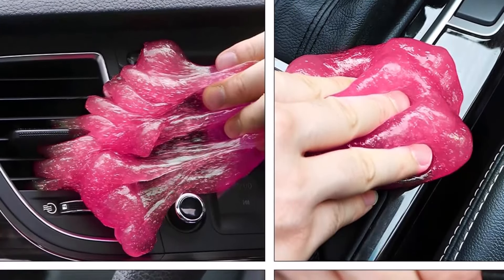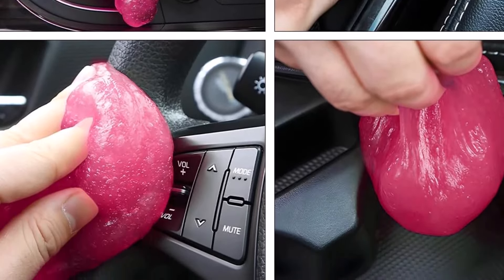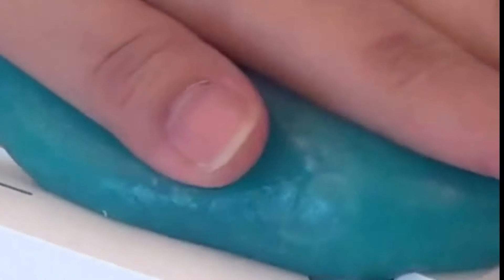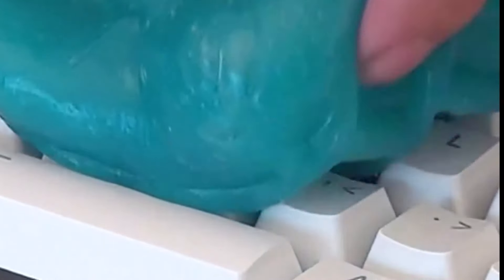Remember not to wash the car dust cleaner with water, to maintain its stickiness for normal use. With its 160g portable storage canister design, this cleaning gel is highly portable and easy to carry. You can take it anywhere for daily use, ensuring a clean car interior at all times.